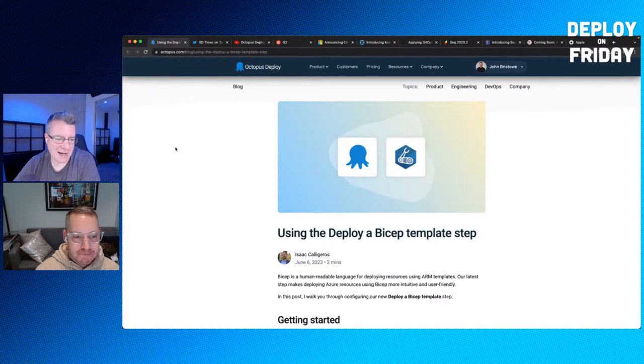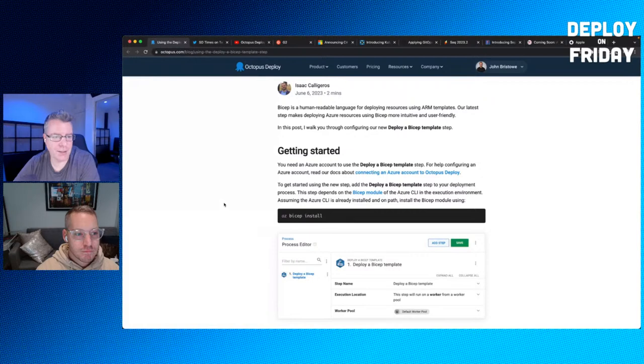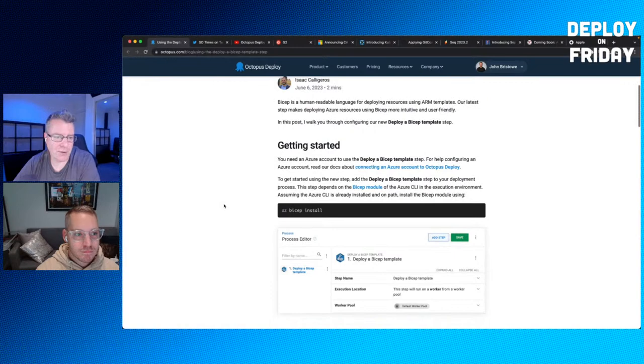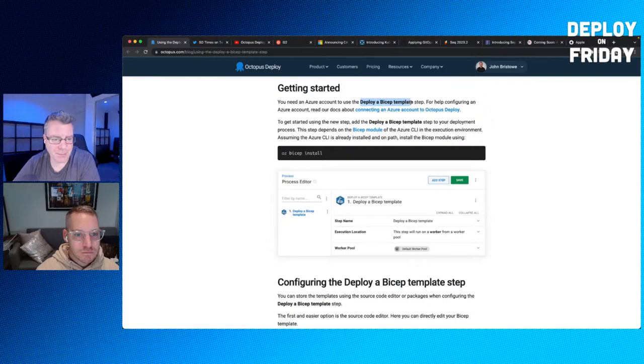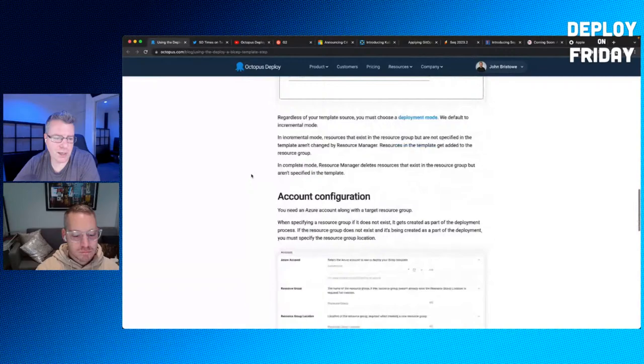We have a new blog post by Isaac about Bicep templates — specifically how to deploy a Bicep template step. Bicep is a capability largely espoused by Microsoft for configuration-based deployments to Azure resources. The blog post shows the step-by-step process: you utilize the new 'deploy a Bicep template' step in Octopus, set it up, parameterize it with variables, and deploy Azure resources.